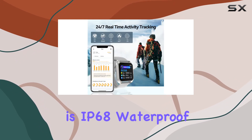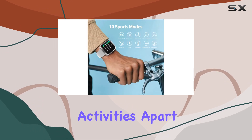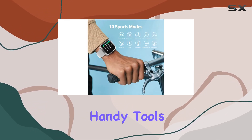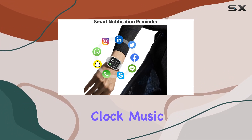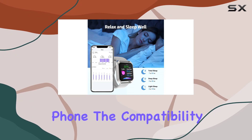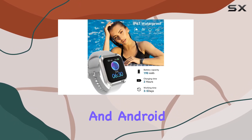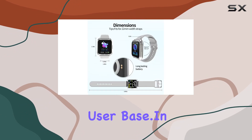Plus, the watch is IP68 waterproof, making it suitable for various activities. Apart from fitness features, it's loaded with handy tools like a sedentary reminder, stopwatch, timer, alarm clock, music control, and even the ability to locate your phone. The compatibility with both iPhone and Android devices is a major plus, supporting multiple languages for a broader user base.